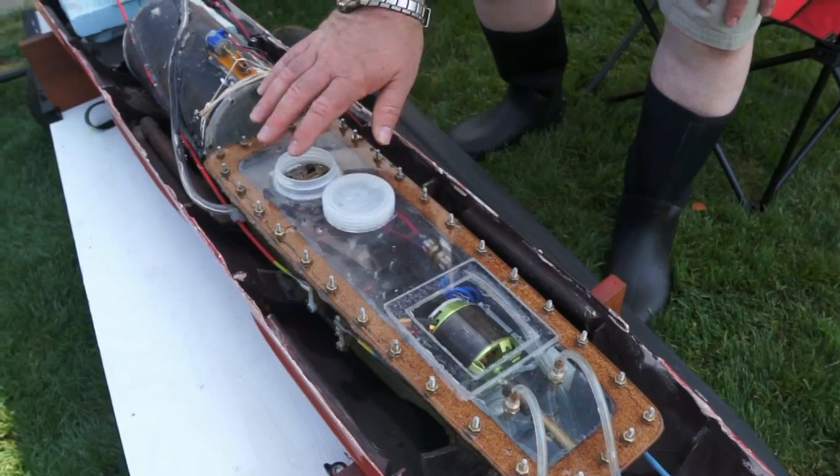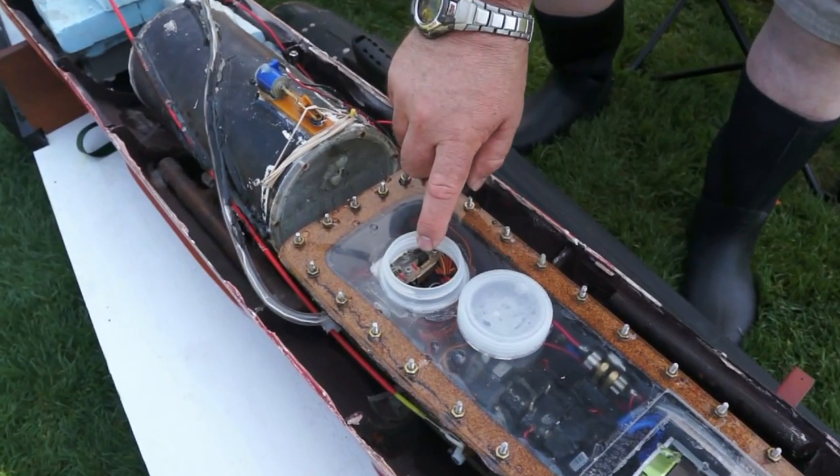It has a cap to access it for turning the receiver on and off and also for charging the receiver battery. We've been talking to the guy who's got this big cool submarine and after going through our bags we discovered we've still got a waterproof housing for one of our GoPros. So we're thinking — first ever underwater Roswell Flight Test Crew video? Let's see if it works.